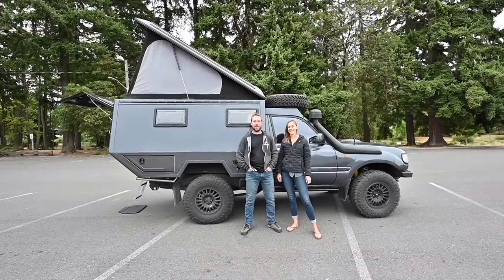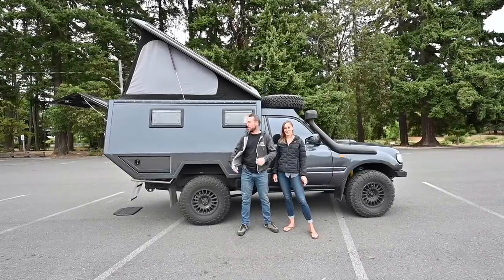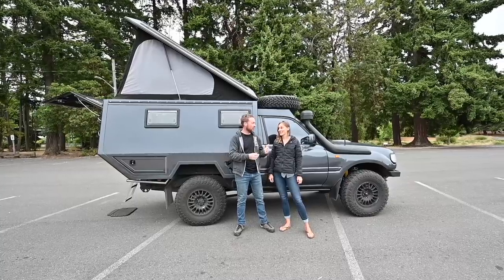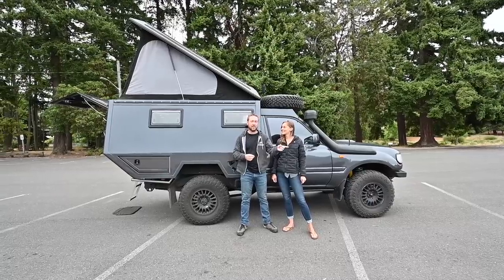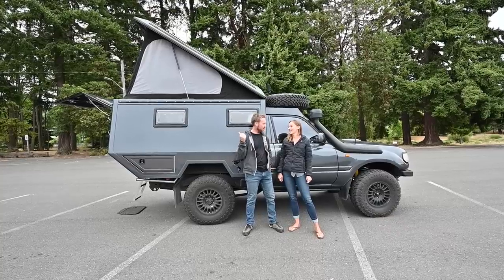We cannot wait to help you live out your tiny living dream. Hey guys, I am Kelsey, and I'm Tim, and this is Dusty behind us. It's a 1990 Toyota Land Cruiser with a Maltec camper conversion on the back. We've been living in our old truck for the last three and a half years, driving down to the tip of South America and back.